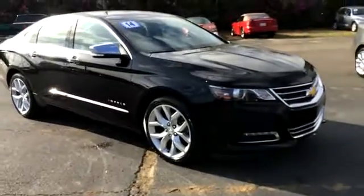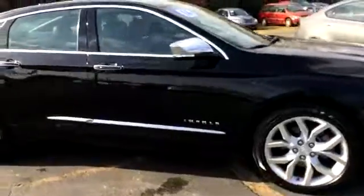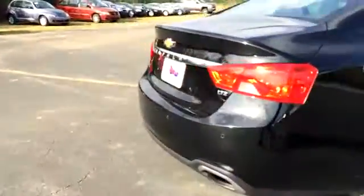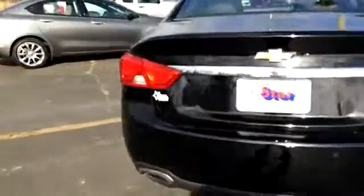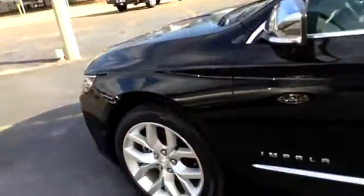At David Star Chevrolet, today we're looking at a 2014 Impala, black in color. The rims and tires are good, good tire tread. It's an LTZ model, and it looks like it has some parking assist sensors in the bumper, and it seems to be in pretty good shape.